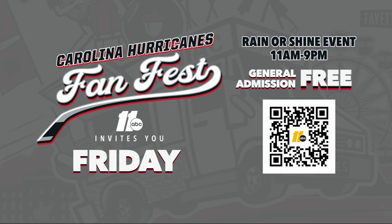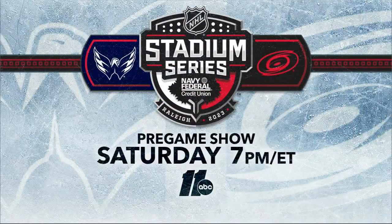The Fan Fest is a free event running from 11 to 9 Friday, rain or shine. ABC 11 is a proud sponsor. Join us for an exclusive countdown to the big game starting at 7 on Saturday night. We're hosting a pre-game special with several live interviews including the NHL commissioner and former Canes goalie. We also take you behind the scenes with Wake County pilots doing the flyover over Carter Finley Stadium. Plus we're celebrating 25 years of the Carolina Hurricanes in Raleigh with some of the most iconic moments in Canes franchise history.